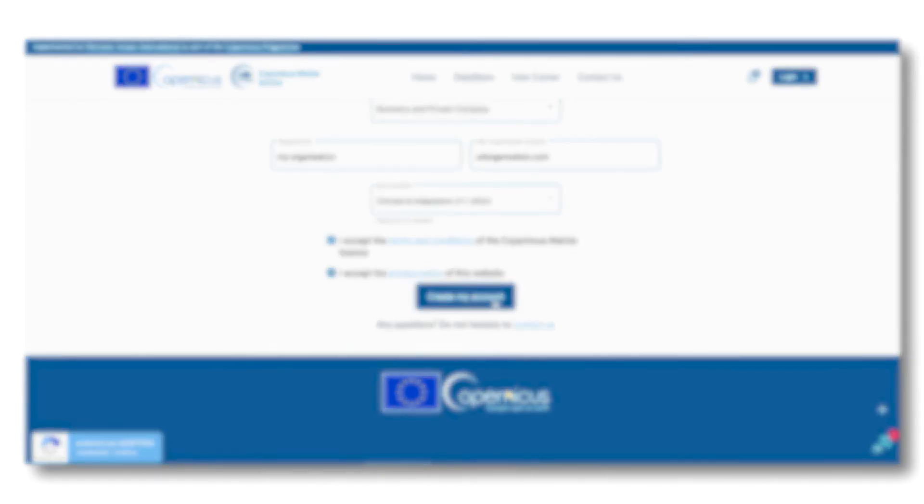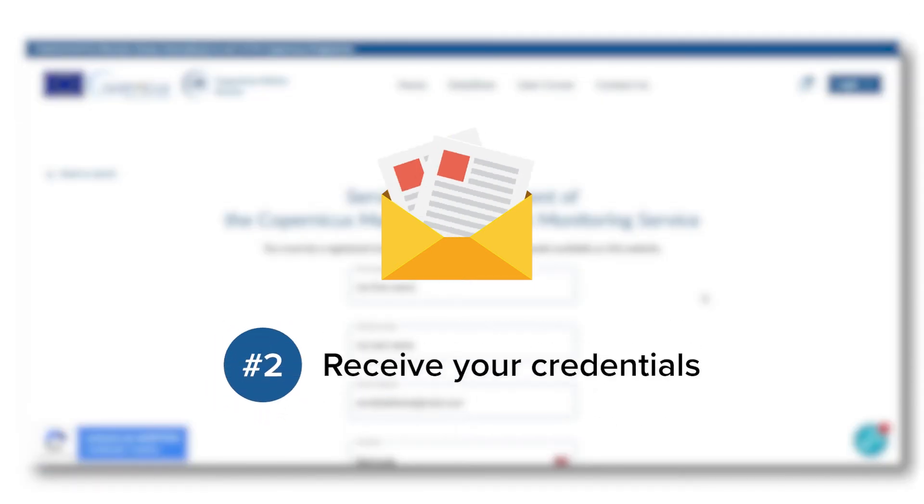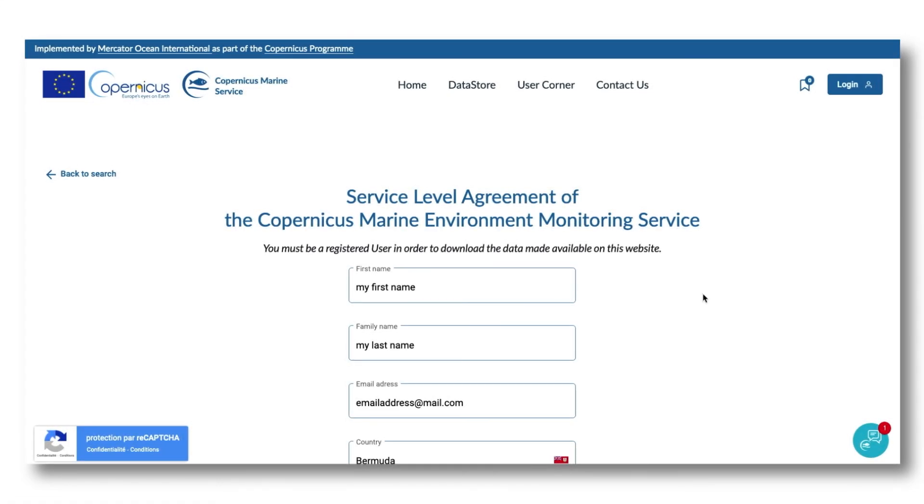You will receive a first message to validate your email address, and after this validation, a second one — please check your spam folder.